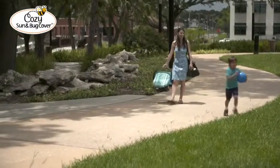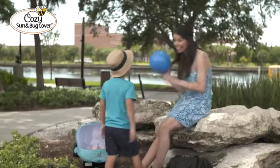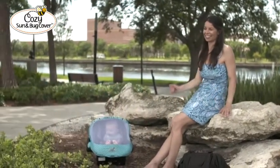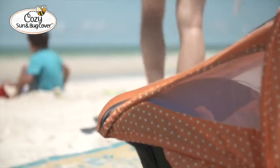It is perfect for families on the go and comes in a variety of fun color styles so your baby carrier always looks trendy and fashionable. It is the number one solution to keep your baby protected from annoying bugs and the sun's UV rays while on the go.